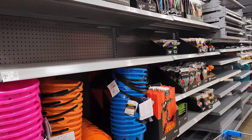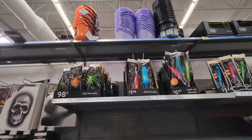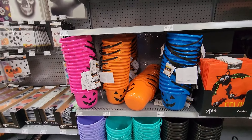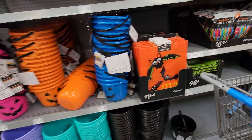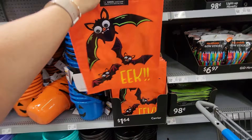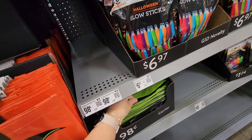Just the basic glow necklaces. Then there are plastic buckets for $2.74 — these are more like an Easter-style plastic bucket — for $1.14. This Halloween treat bag is so cute at $1.64, and there looks to be another bag here as well.